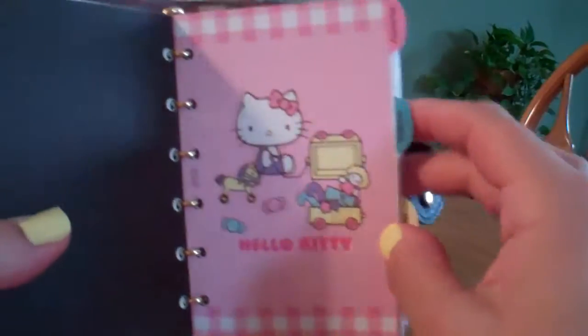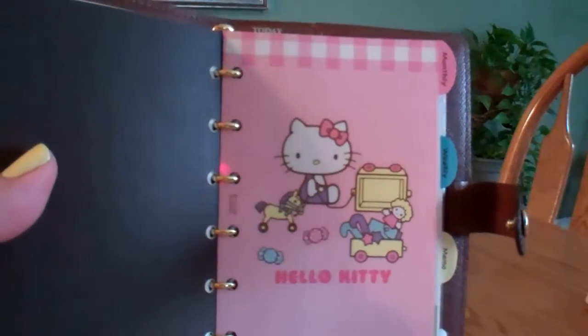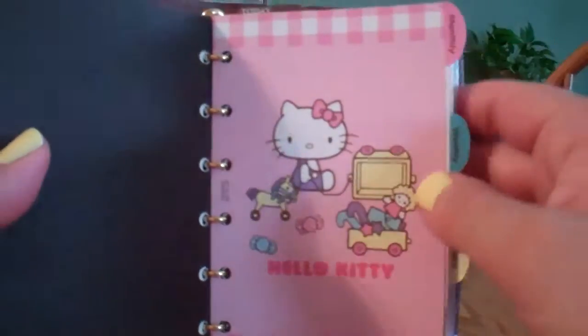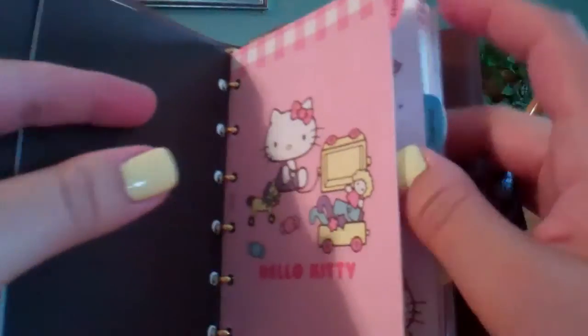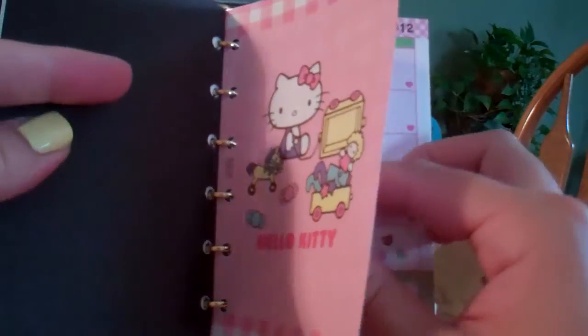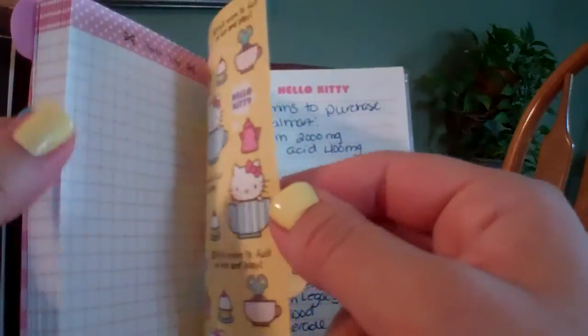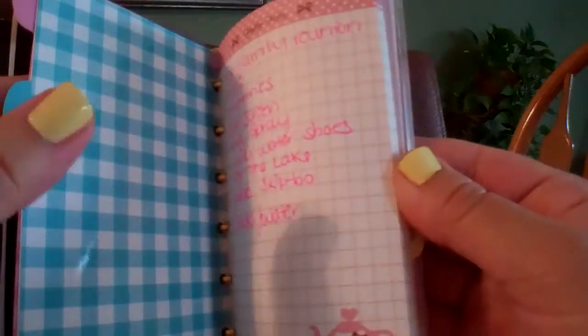This particular one I got off of eBay, and I'll put the link for the seller below in case you're interested. I did not get a refill for 2012, only because the 2010 and 2011 refills come with so much stationery and notepaper that I figured I'd just start using that up before buying a new one.